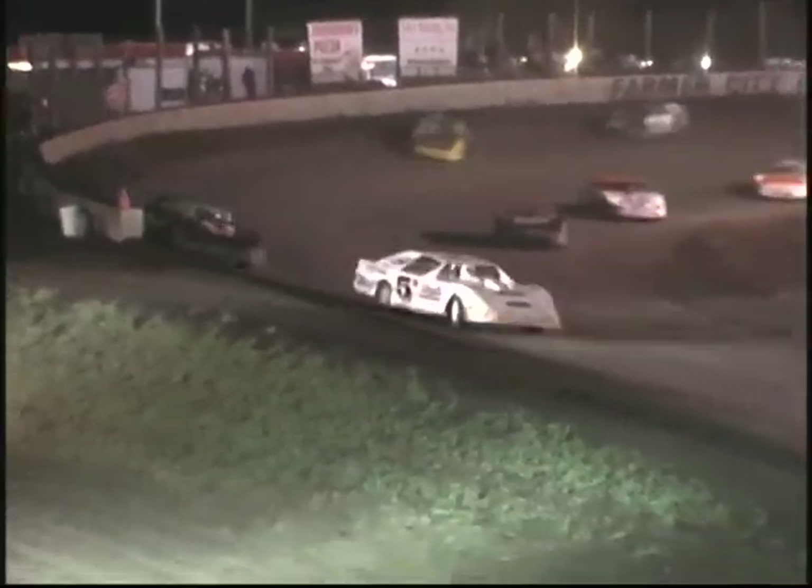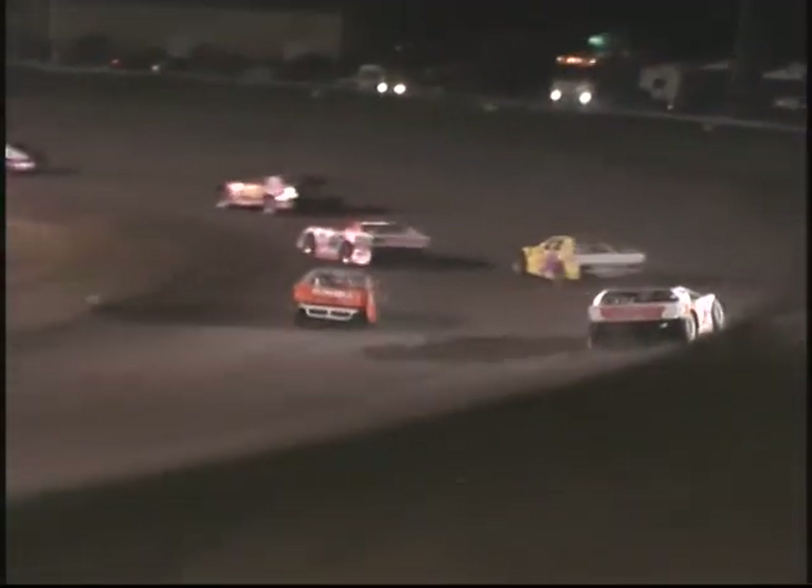Jeremy Hines to the inside, Troy Clark to the outside. Hines gonna hold him off. Clark now works to the inside of Jeremy Hines. Hines your race leader. Problems for Jason Meyer — he's spinning here in the infield, looks like he's gonna continue.